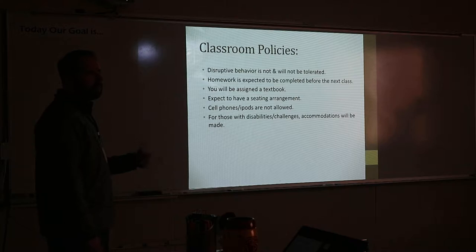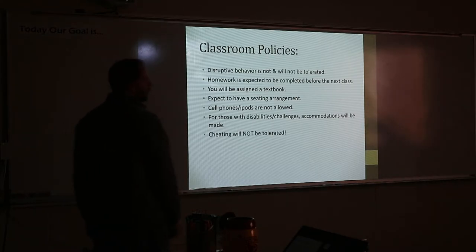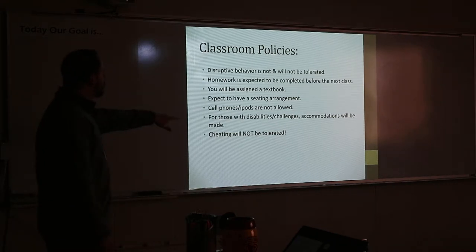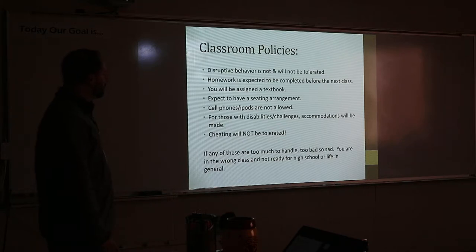Disability challenges: if you can't hear me, see me, or see the board, or if you're having headaches, you've got to let me know that. Cheating is not tolerated — don't try to cheat during class. I don't take that.